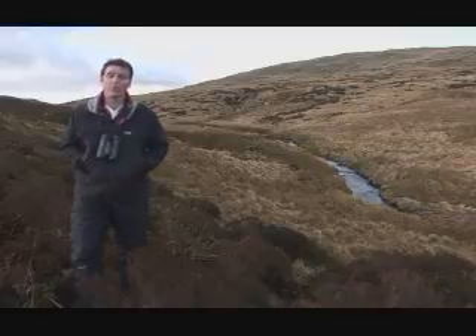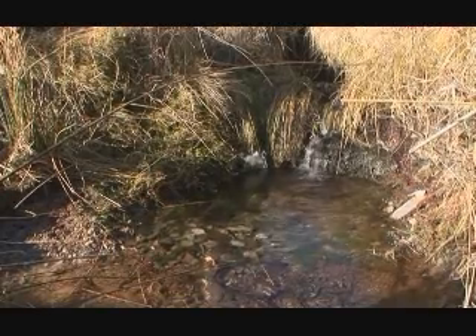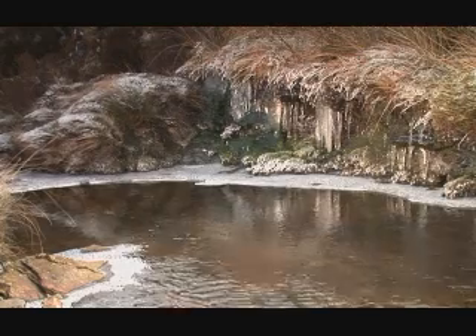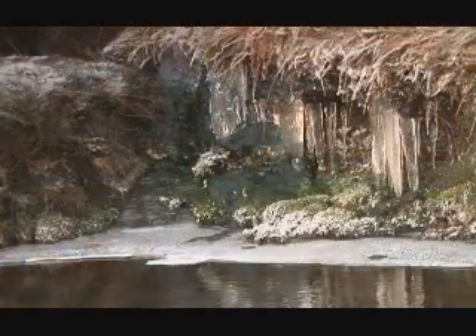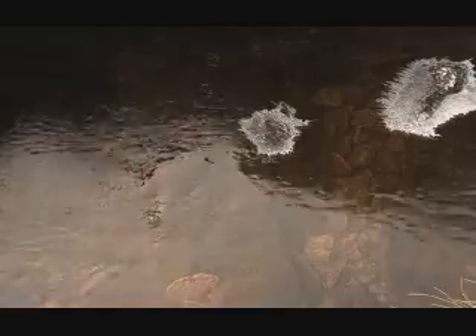Blanket bogs are another of nature's miracles — an ingenious and elegant solution to an ecological problem. When it rains up here, which it frequently does, a huge quantity of water runs off the hillside and makes its way down into the valleys. This could lead to flash floods and swollen rivers downstream every time it rains. But the blanket bog prevents this from happening. Peat is incredibly absorbent and it soaks up vast amounts of rainwater. Then, when it stops raining, it gradually releases it into the stream and maintains a constant water level. The natural filtering qualities of the peat also give the water its purity and clarity.